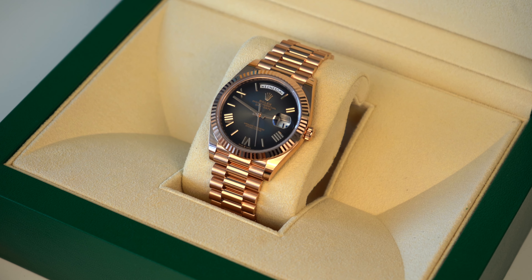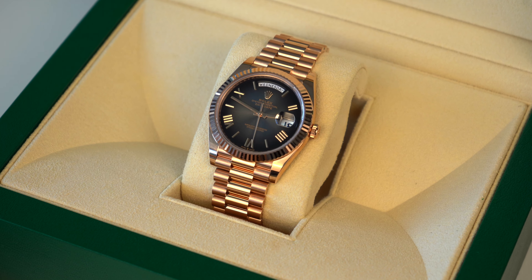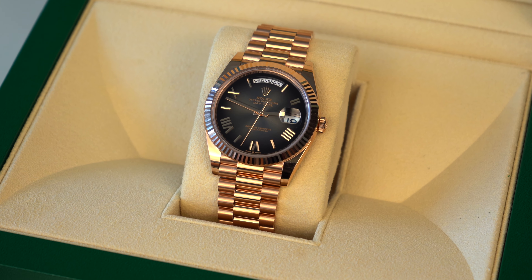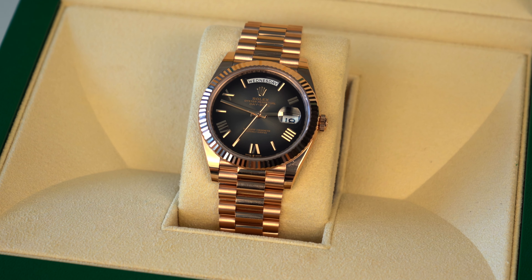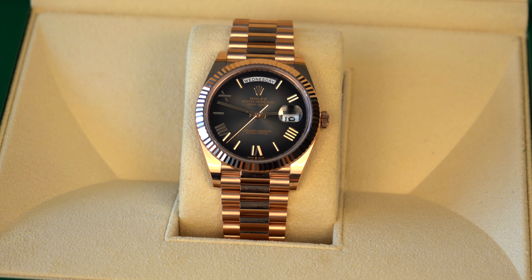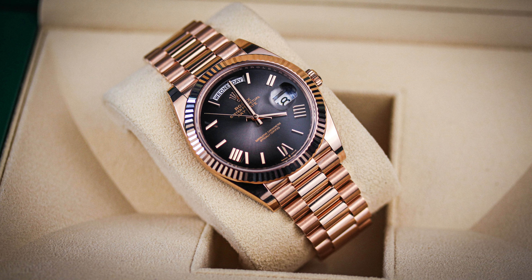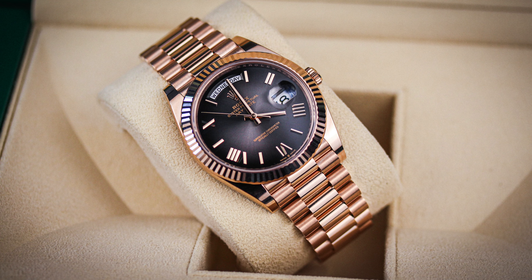Of all the new releases across the Day-Date range — even more so than the white gold olive or the rose gold olive — this is by far my favorite. It's very simple, very classy, and that ombre slate dial is absolutely incredible. I'm not a huge fan of rose gold generally, but I think with the ombre slate dial it really does contrast well, making this a beautiful watch.